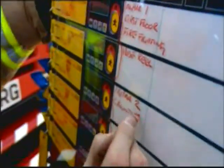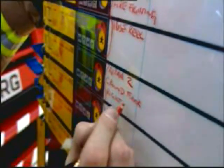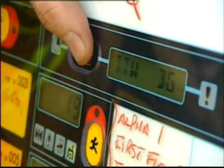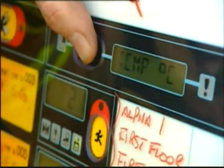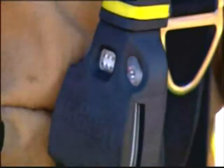The status of up to 12 firefighters can be monitored at any one time, giving their time of whistle, a time to whistle, cylinder pressure, temperature, time elapsed, and distress alarm status.